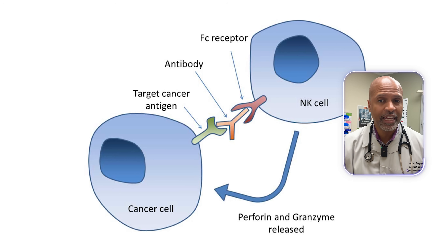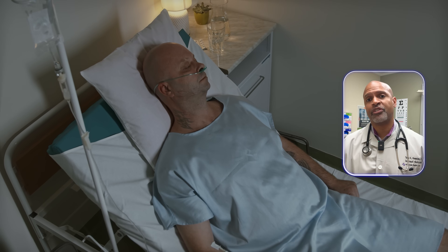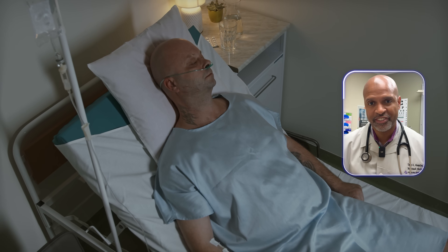You've probably seen the headlines: 'Nanoparticle vaccine cures cancer in 80% of cases.' The part they sometimes leave out — those cases are mice and very controlled lab experiments. Still exciting, but very different from saying your uncle's pancreatic cancer is cured next year.